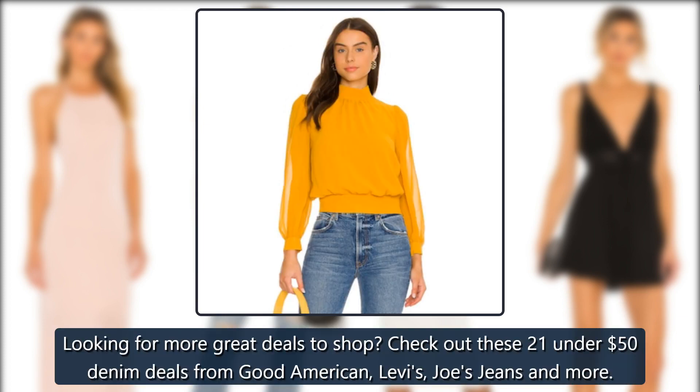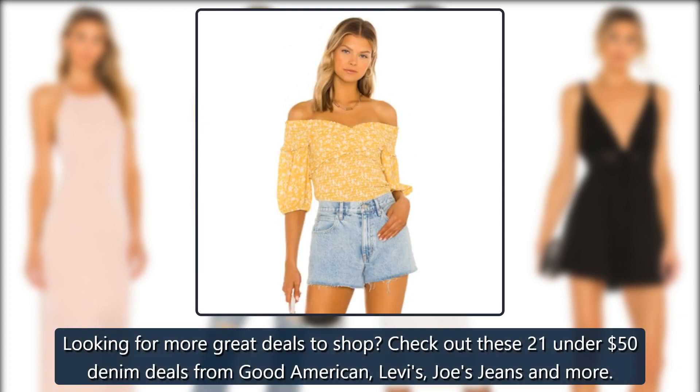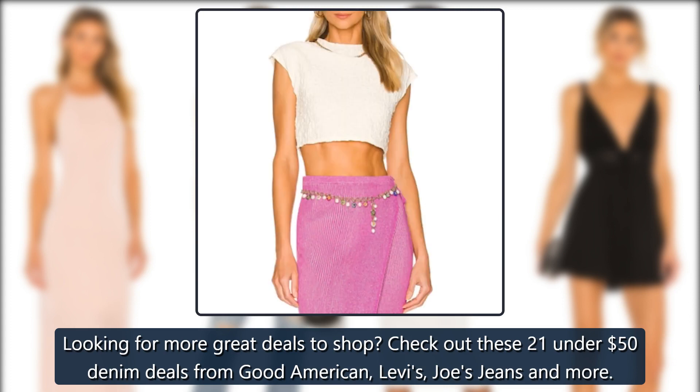Looking for more great deals to shop? Check out these 21 under $50 denim deals from Good American, Levi's, Joe's Jeans, and more.